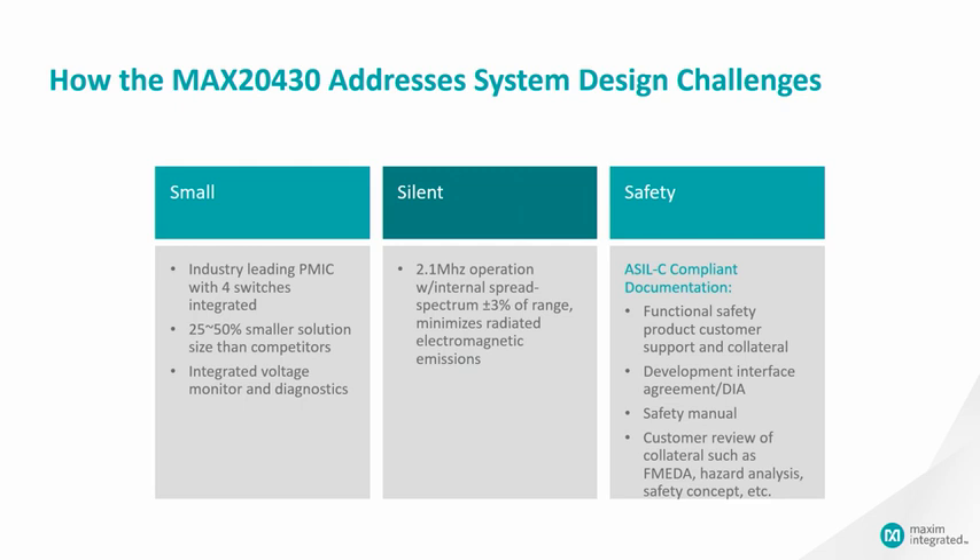The MAX20430 four-output PMIC addresses all these relevant concerns and helps you resolve the design challenges. We provide a small form factor but still high-efficiency, silent system to minimize electromagnetic emissions, and exceptional safety for vehicle operation compared to the ASIL-C standard.